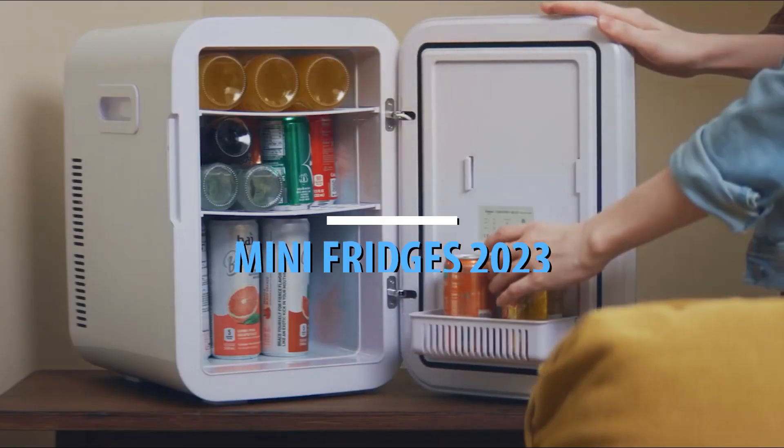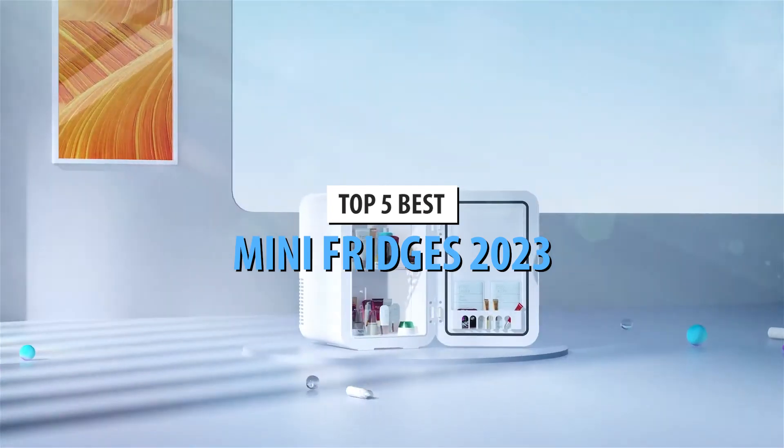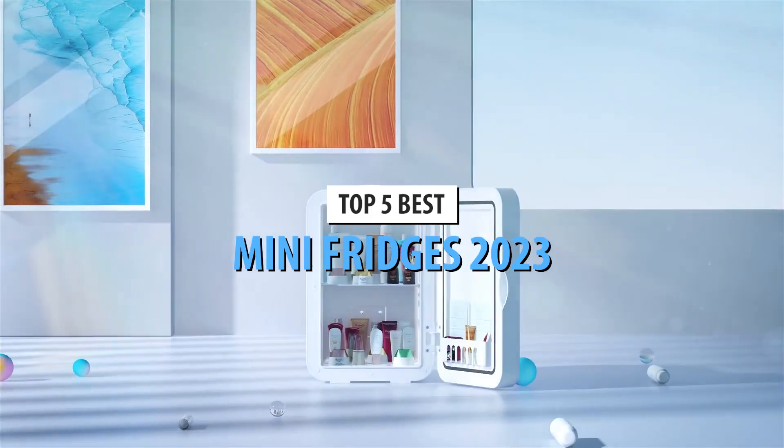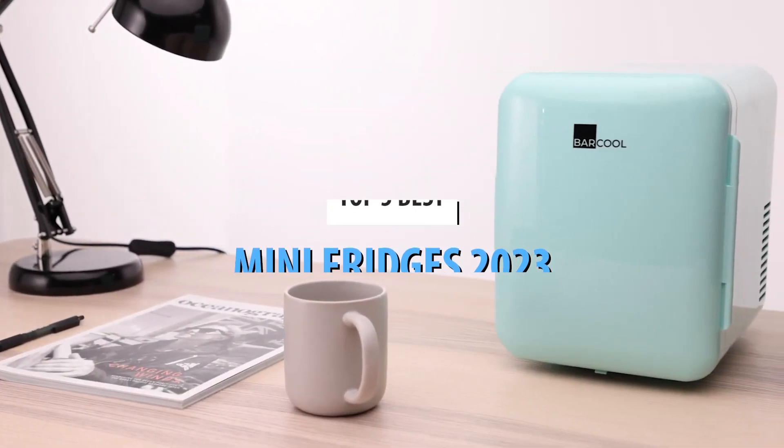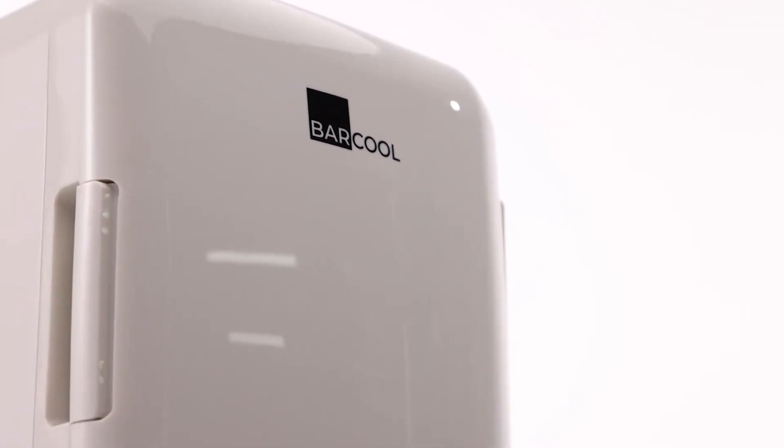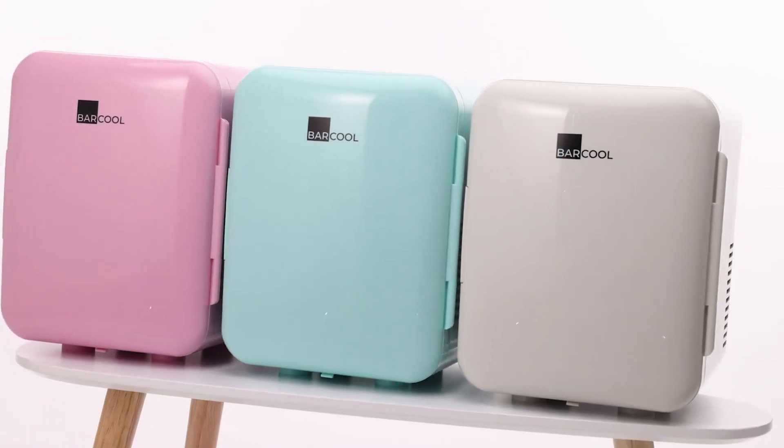What's up guys, today's video is on the top 5 best mini-fridges in 2023. Through extensive research and testing, I've put together a list of options that'll meet the needs of different types of buyers. So whether it's price, performance, or its particular use, we've got you covered.